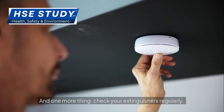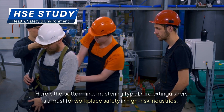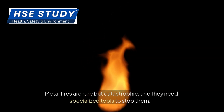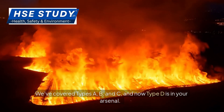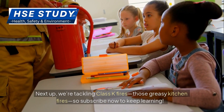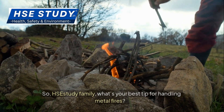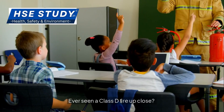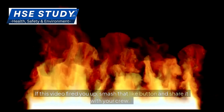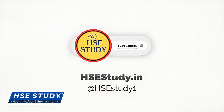Check your extinguishers regularly — a clogged nozzle or empty canister is useless in a crisis. Mastering Type D fire extinguishers is a must for workplace safety in high-risk industries. Metal fires are rare but catastrophic, and they need specialized tools to stop them. We've covered Types A, B, C, and now Type D is in your arsenal. Next up, we're tackling Class K fires — those greasy kitchen fires — so subscribe now to keep learning. HSE Study Family, what's your best tip for handling metal fires? Ever seen a Class D fire up close? Drop it in the comments. If this video fired you up, smash that like button and share it with your crew. Let's keep learning, stay safe, and make every workplace fireproof.